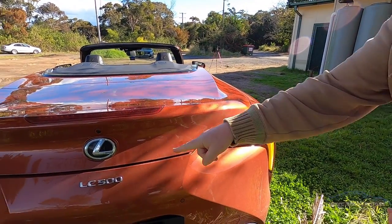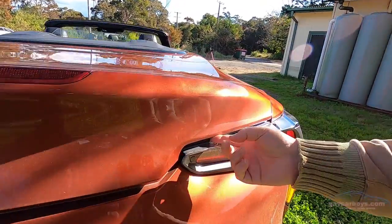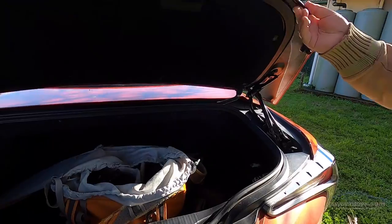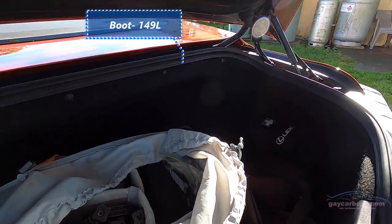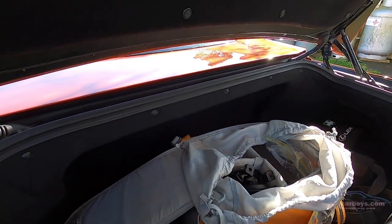Very elegant. I go to the middle, but then I come back in order to find the boot release — it's the tiniest button in the world. Opening to a not overly huge boot. A lot of space has been lost in the storage for the roof itself, but at least there is a boot.